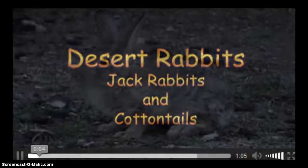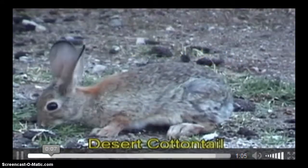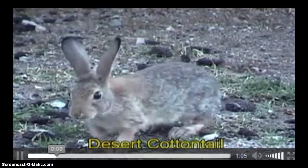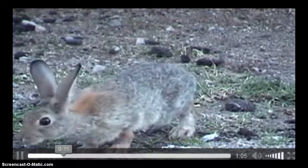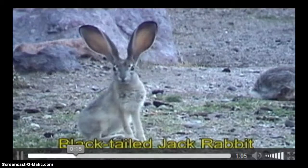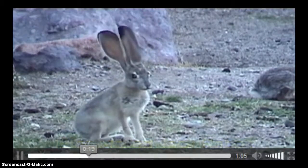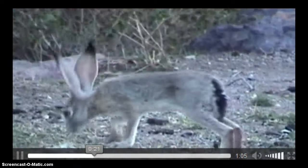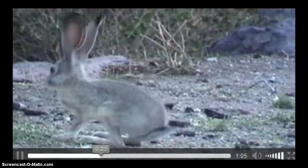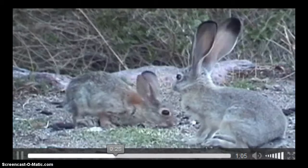Two types of rabbits you'll find in the desert are the Cottontail and the Black-tailed Jackrabbit. The Cottontails are named after their tail, which is shaped like a cotton ball. The Black-tailed Jackrabbit are true hares because, unlike the Cottontail rabbit, they do not build nests. The mothers give birth in the open, and the young are born fully furred with their eyes wide open.